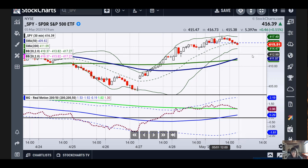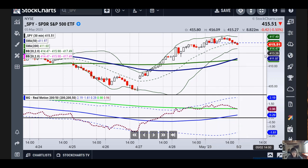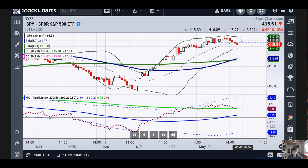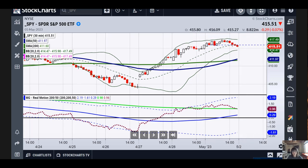Essentially what I would do is this: if this can clear back over $415–$416, you have a really tight stop. If you want to go a little wider, you have a $412 stop, and see if it can get past the $417–$418 level. You do have to sit through FOMC, but we're looking at a quarter percent regardless. And of course, we'll talk about the bonds in a moment.